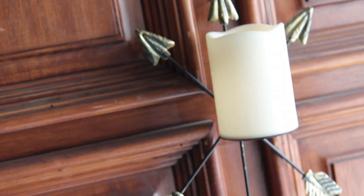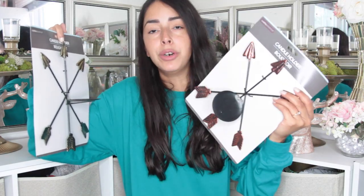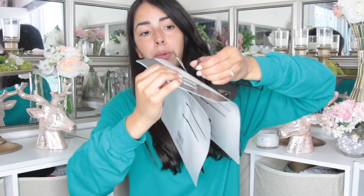I've never seen anything like this at Dollar Tree before — it doesn't look like something that would cost you a dollar. Obviously with it breaking on me, the quality gives it away that it's a dollar, but it doesn't look like it. I thought this was super cool and I cannot wait to try to do some DIYs with it. Also there's a hook on the back so you can hang it on your wall.